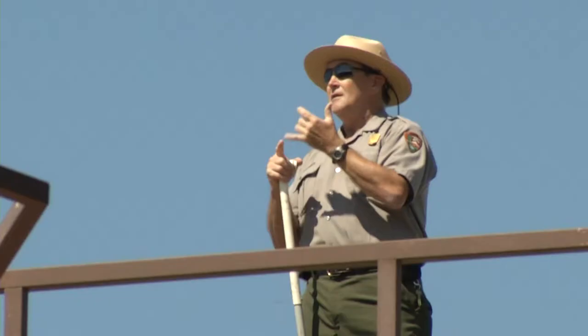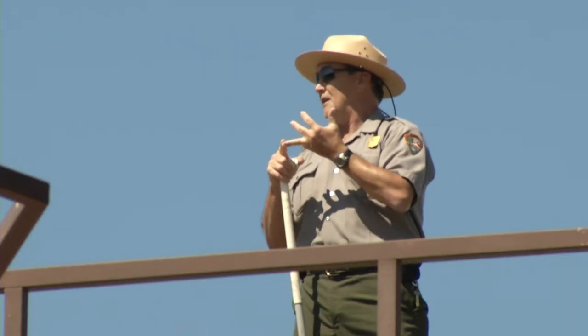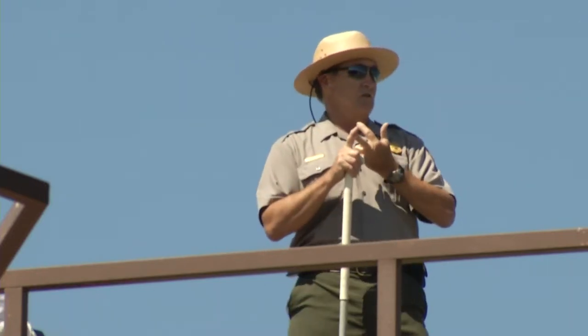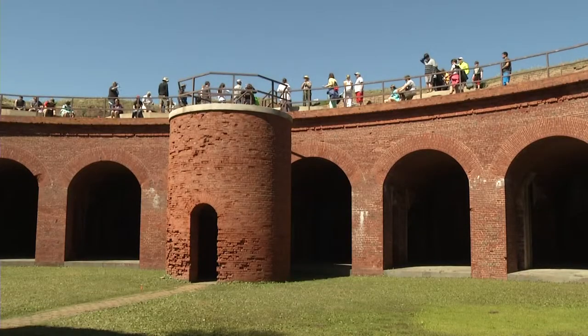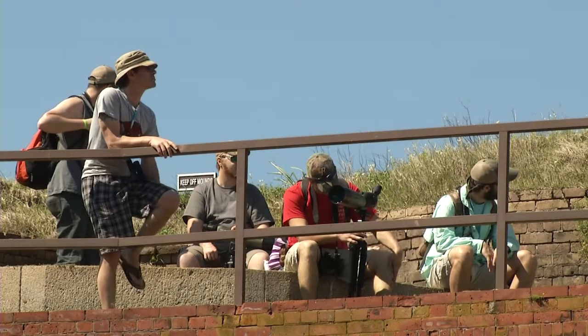National Park Service ranger Danny Underwood gives daily tours, explaining the fort's role in the war. We had Confederate soldiers from different battles that were out here. Not a bad assignment at all. I love this place. You get to meet all the people and talk to everybody coming out on the boat tours.